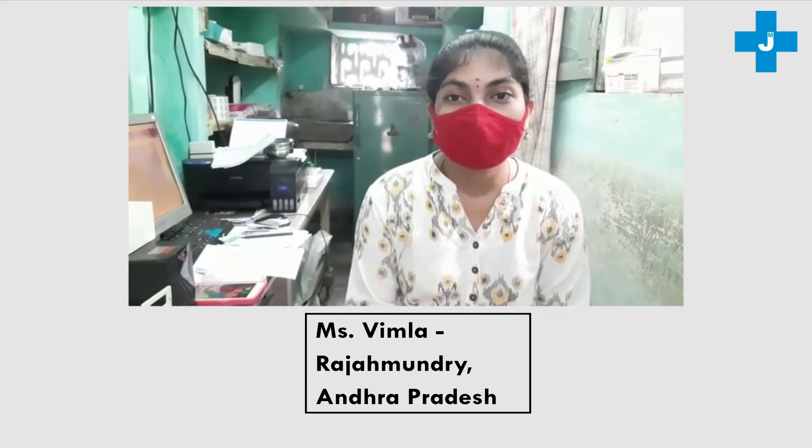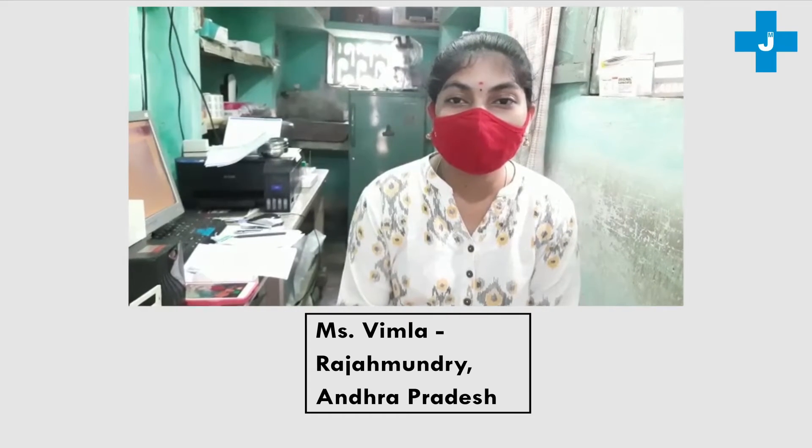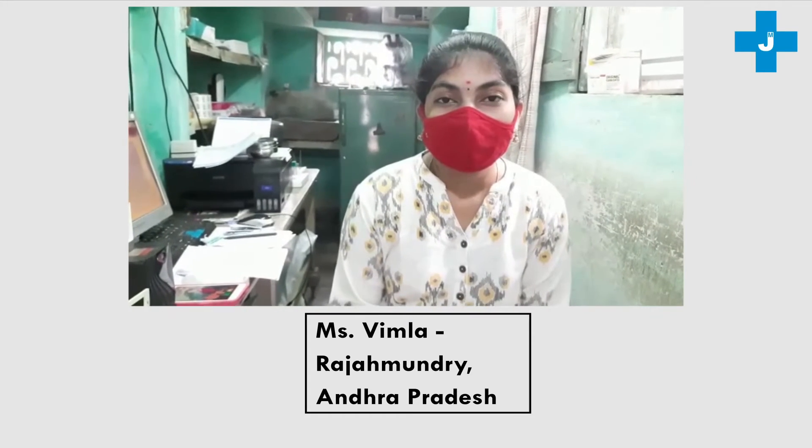Previously, we were using other company kits for dengue and malaria. Our J-Mitra manager explained about the accuracy and special features of J-Mitra dengue malaria kits. From that time, we are using J-Mitra malaria and dengue kits.